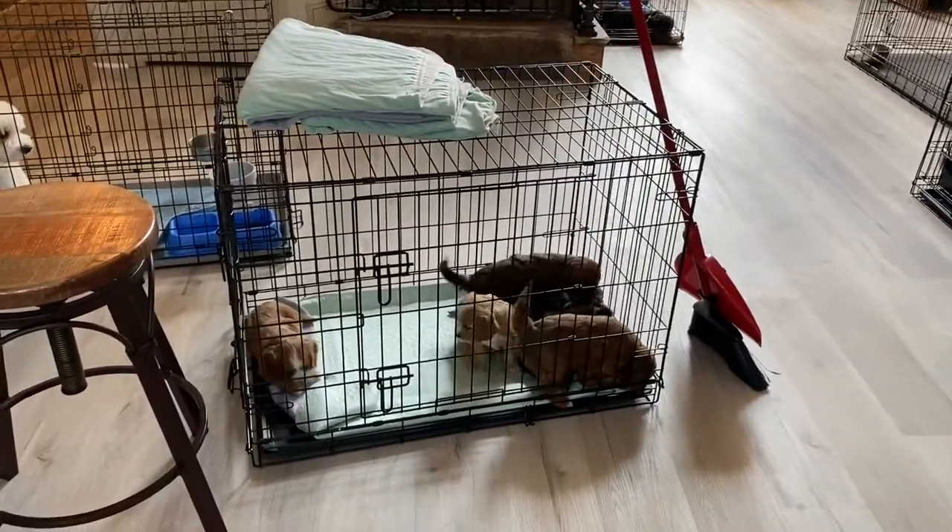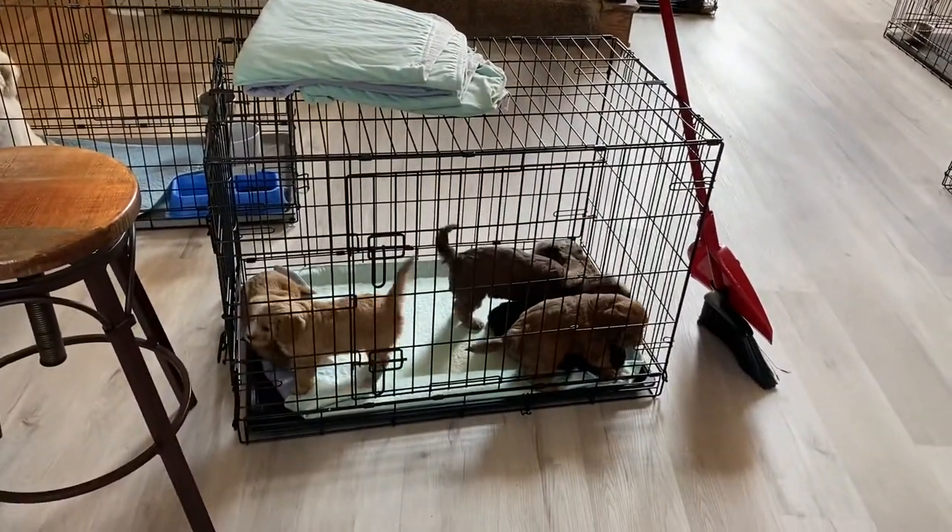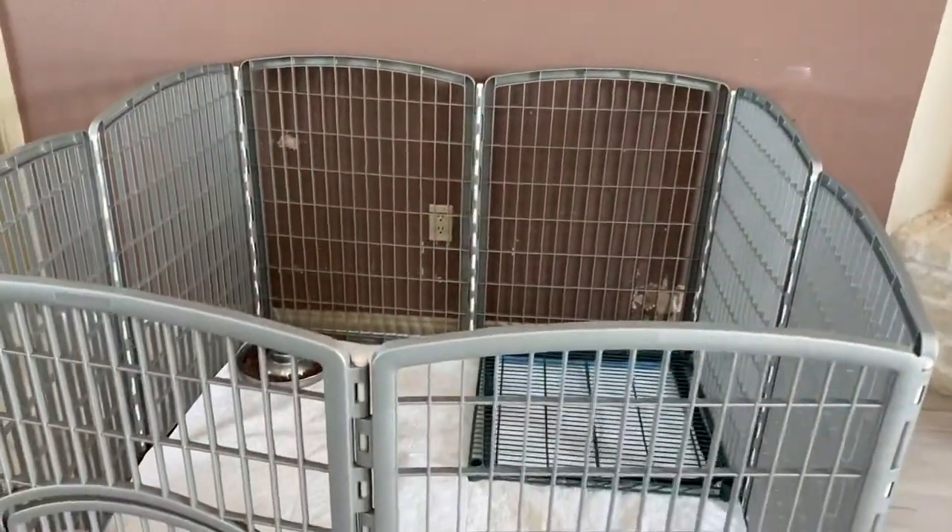Good morning and happy Monday. The living room is a little bit of a mess. We just cleaned up and the kiddie puppies are getting their big kid pen today. Here's the pen — we're trying some new panels and I'm very excited.